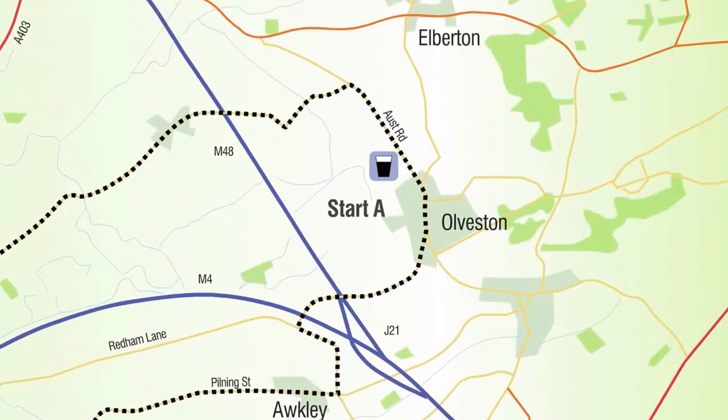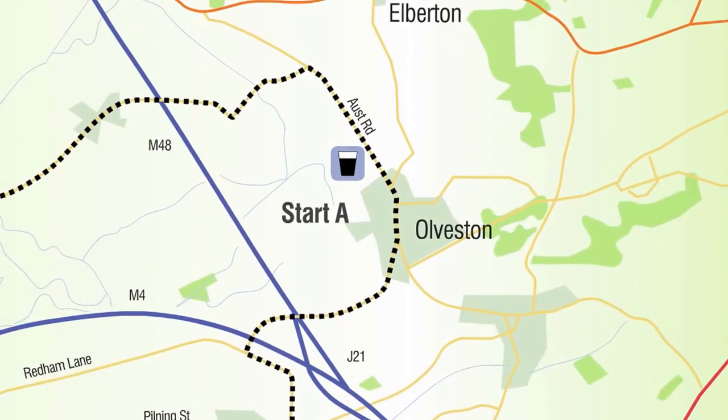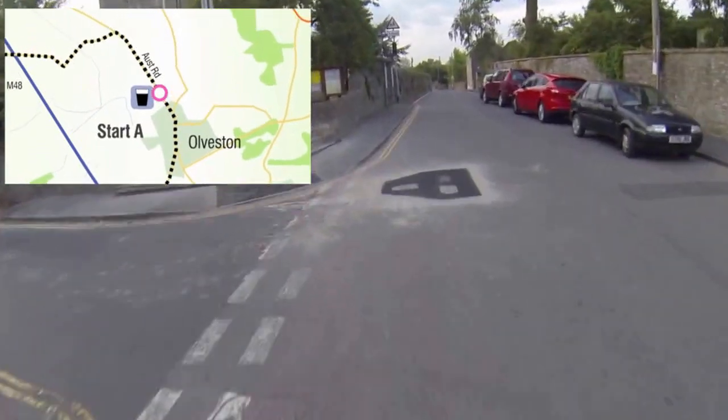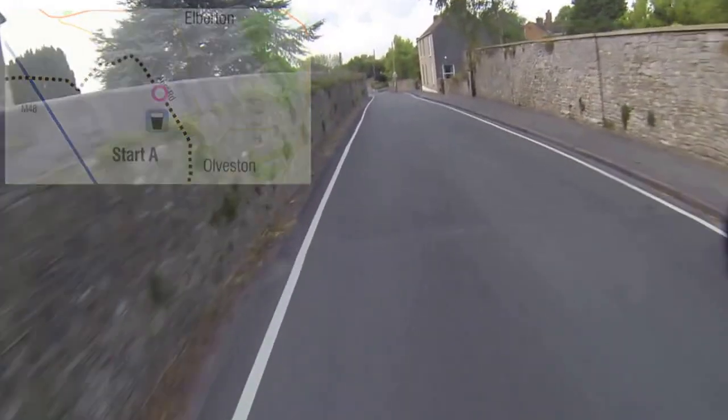This ride starts at the White Hart pub in Olverston. The route is 12 miles and a good route to start with if you are not used to longer rides. At a leisurely pace the route should take you approximately one to one and a half hours.